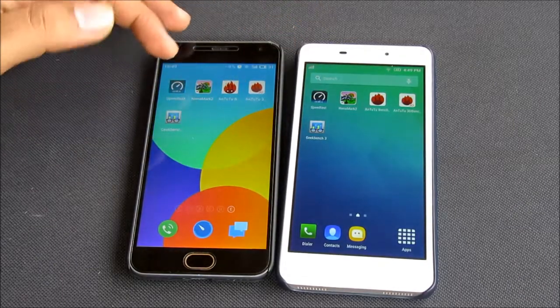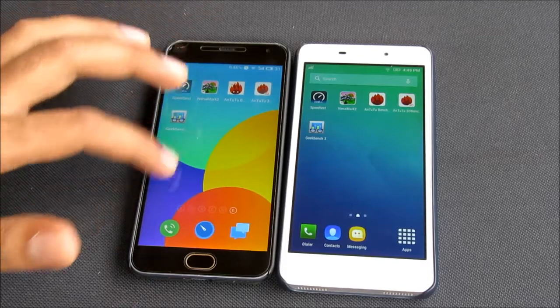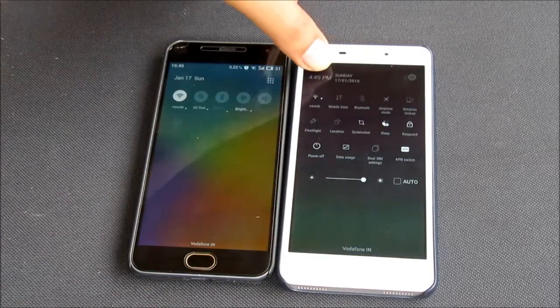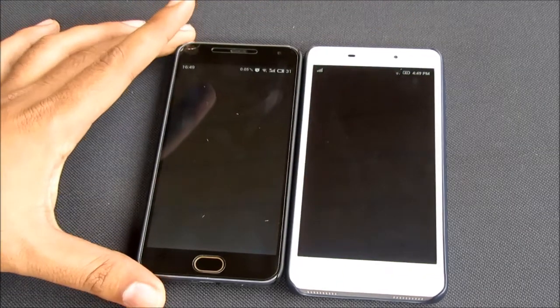Hey guys, in this video we will compare the Meizu M2 with the Lenovo YP1M on the basis of Internet Speed and Benchmarking test. Both the devices are connected to the same Wi-Fi network and both these devices are in Android 5.1 Lollipop. So let's start off with the Internet Speed test first.